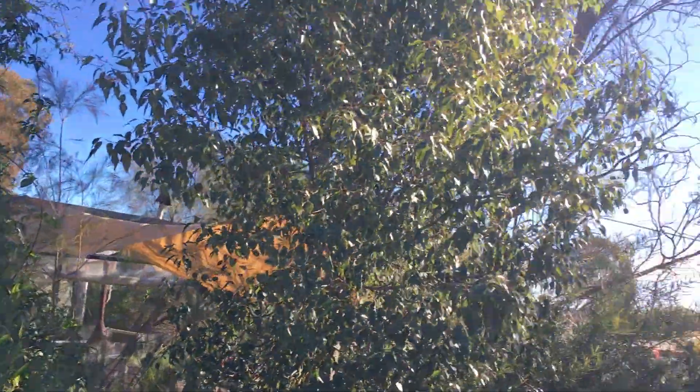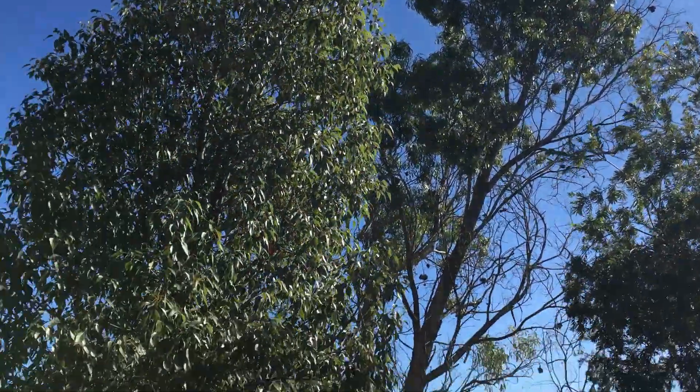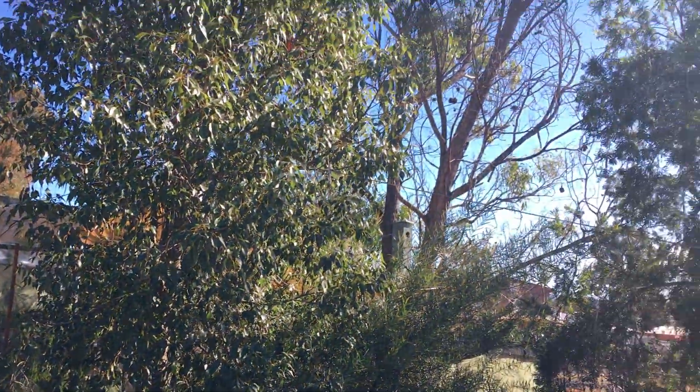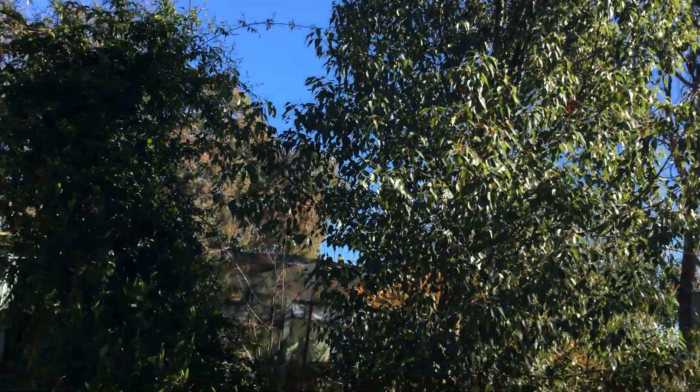So Kam, you were telling me about this really tall wattle tree here. What's it called? This one is Acacia Implexa. It's sometimes called Hickory and it's a treasured wattle because it has a very dense timber and it was used for making spears.